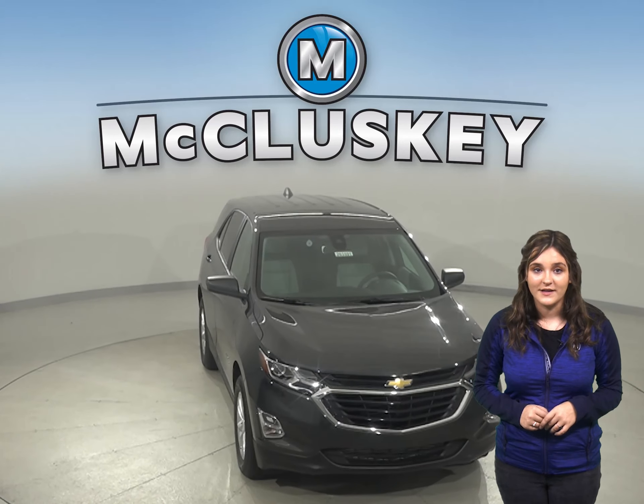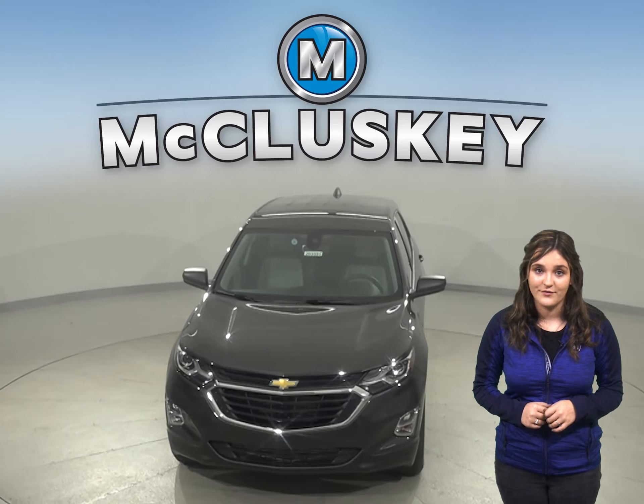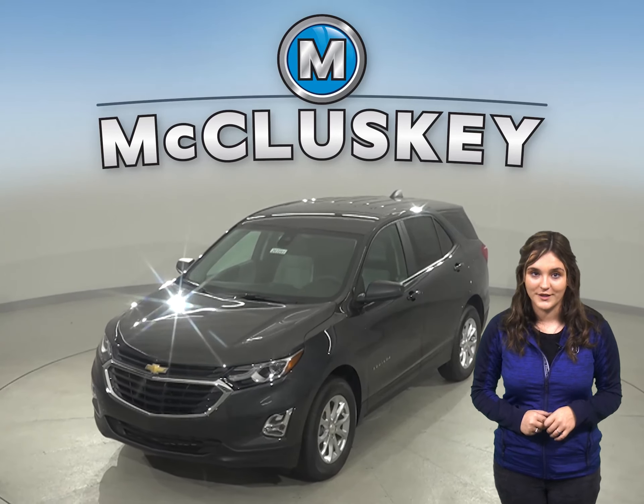Come on down and see for yourself why the 2020 Chevrolet Equinox is the right SUV for you. Once you buy it, we can cover it with our free lifetime mechanical warranty.